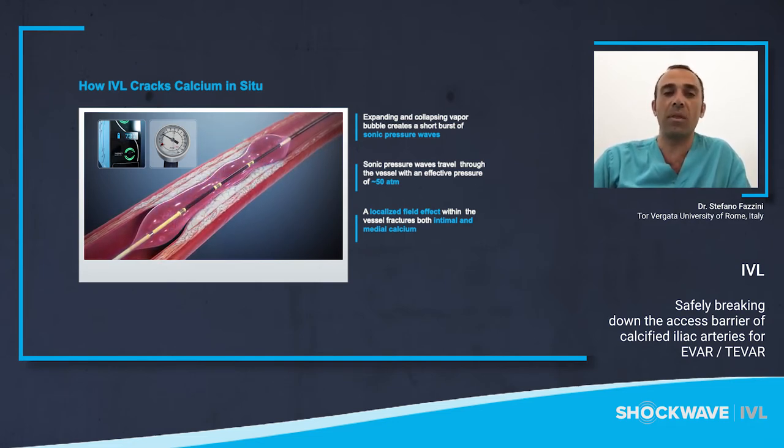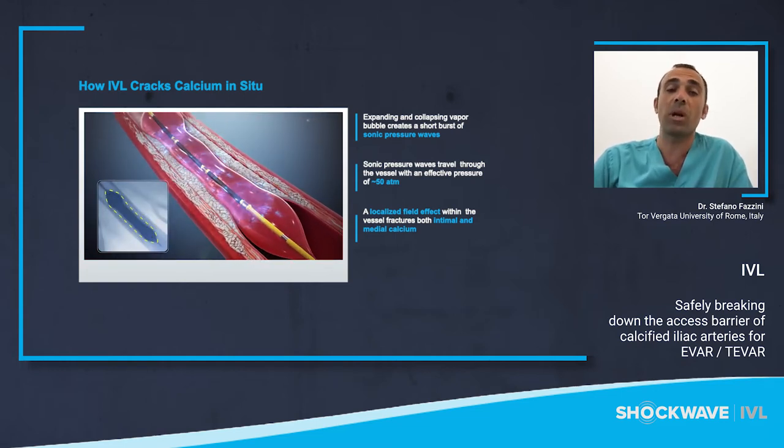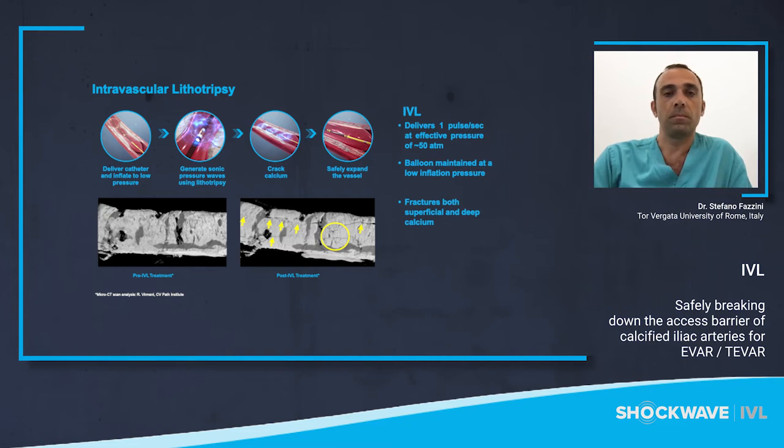When lithotripsy is delivered, a discharge of energy at the emitter creates a rapidly expanding and contracting vapor bubble, generating sonic pressure waves which pass into the vessel wall, fracturing superficial and deep calcium, changing compliance and allowing for luminal expansion, while causing no trauma to the soft tissue. To summarize the simple steps of the procedure: cross the lesion with a 0.014 wire, inflate to low pressure at four atmospheres — that's very important — achieving apposition to the vessel wall. Deliver your energy, passing through the soft tissue, fracturing intimal and medial calcium, allowing for luminal gain with significantly reduced complications. Below is a microCT showing longitudinal and transverse fractures created following IVL, which leads to the change in compliance of the vessel.